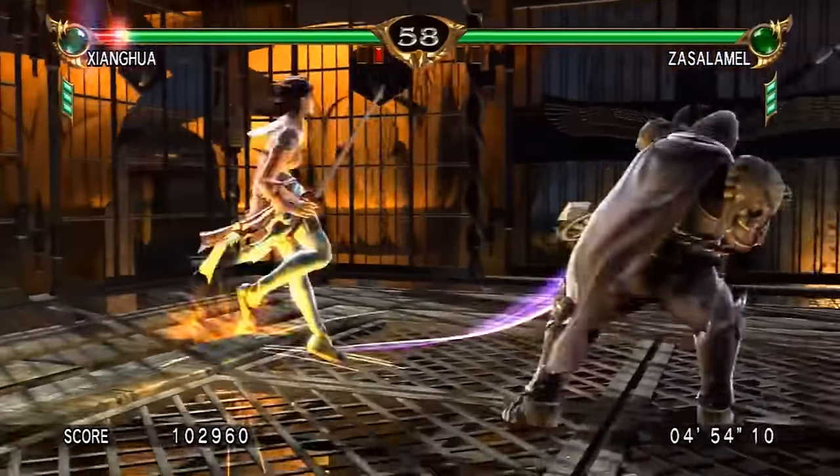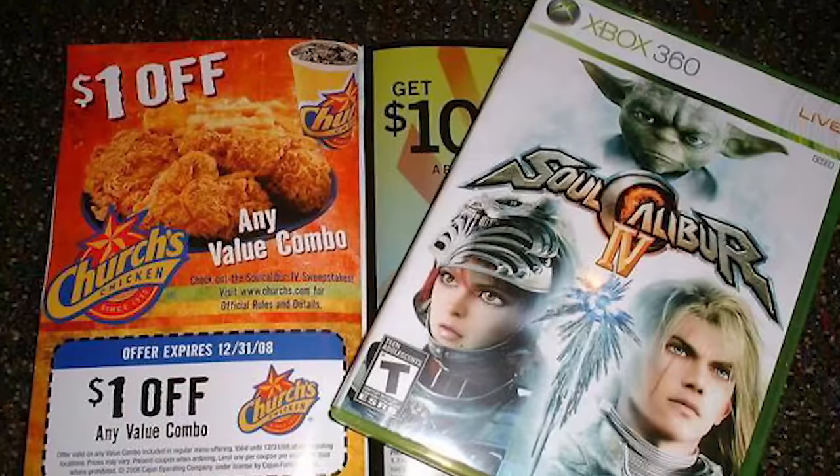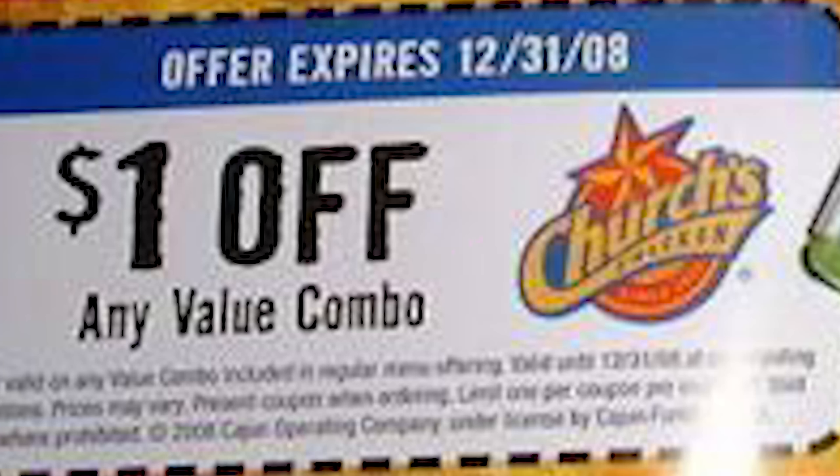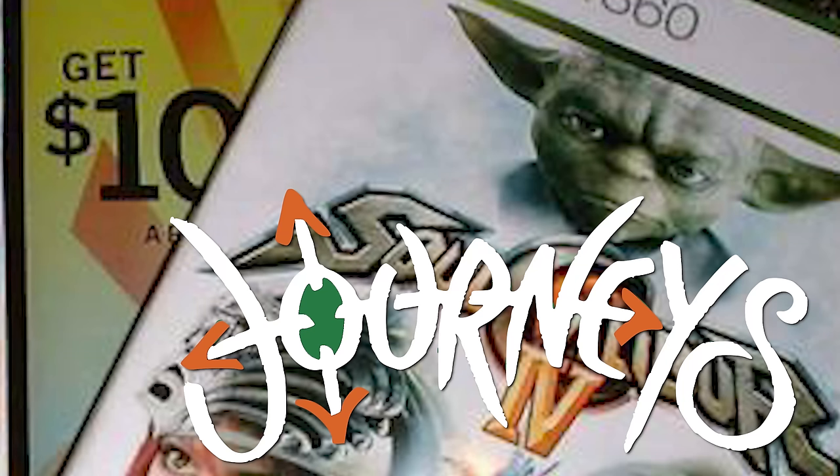Here's one that's a little lazier and actually not in-game. When Soul Calibur 4 came out in 2008, the game manual came with two coupons — one was for Church's Chicken where you got $1 off a value menu, and the other was $10 off a $50 purchase at Journey's, which is like a shoe store. I mean, why not, let's get that advertising in some way or another. I didn't expect Church's Chicken to really be associated with some of the stuff for brand-related things, but I guess it works.